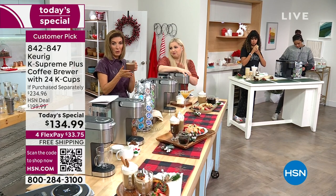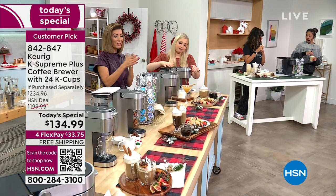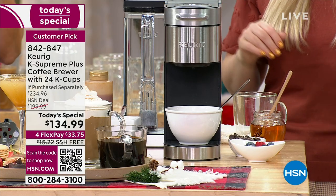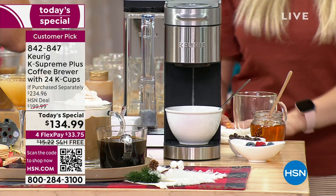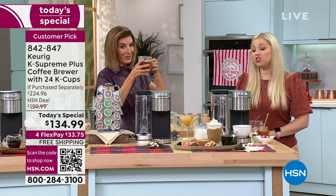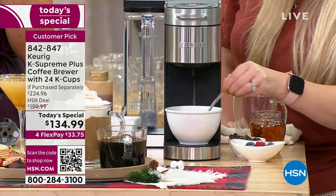I'm so glad so many of you are ordering. Do know that you can take advantage online — the best way to place your order is hsn.com. It's the fastest way to lock this in. This is our big Black Friday deal. These are going to go very quickly today — already more than 800 gone. The sooner you order, the sooner we have one reserved for you.